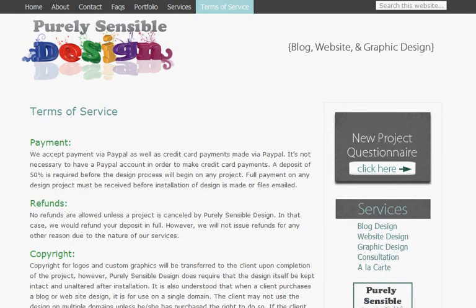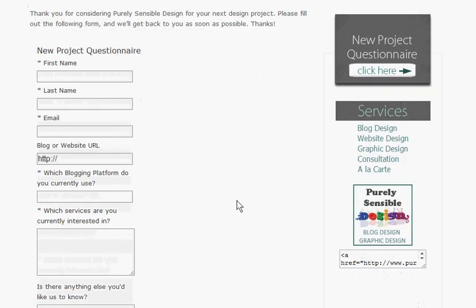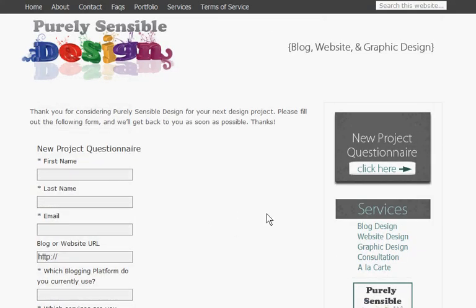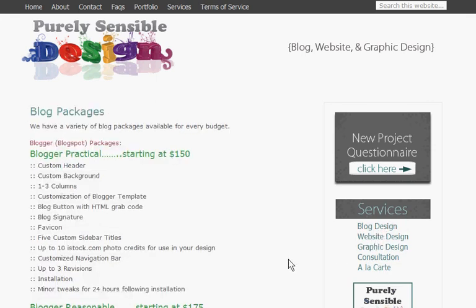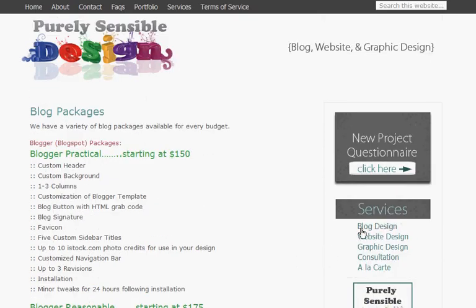Before I wrap up, I want to highlight the information in the sidebar as well. Right away you'll see a graphic that takes you to the new project questionnaire. You click on that and it'll take you to the new project questionnaire page, where you fill out some basic information about yourself and about your website or the project you're interested in. After that, you'll find easy access links — if you click on blog design, it takes you to all of the blog design packages we offer for Blogger, WordPress.com, and self-hosted WordPress.